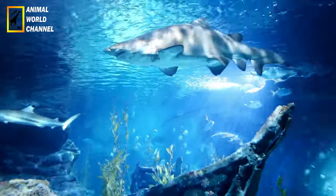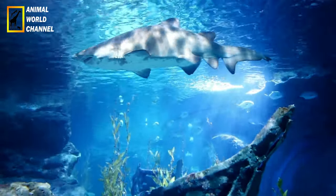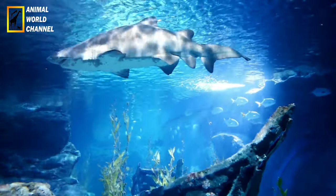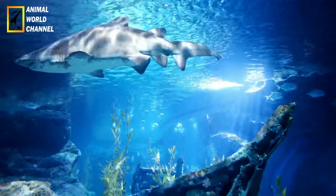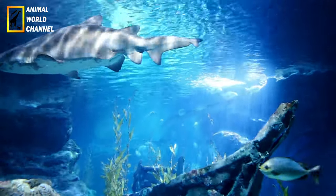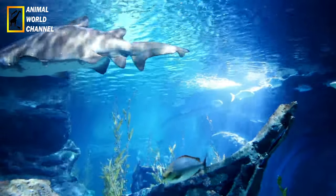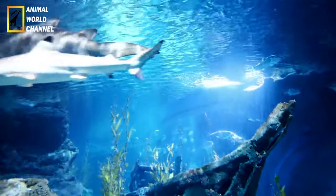Les grands requins blancs occupent le sommet de la chaîne alimentaire marine et jouent un rôle crucial dans la régulation des écosystèmes océaniques. En tant que prédateurs, ils aident à maintenir l'équilibre des populations de leurs proies, contribuant ainsi à la stabilité des écosystèmes marins. Leur présence est essentielle pour maintenir la diversité et la santé des écosystèmes côtiers et océaniques.